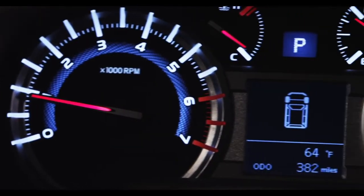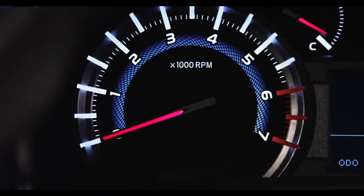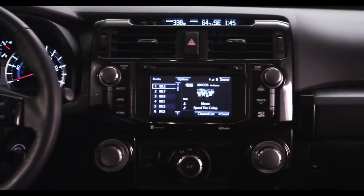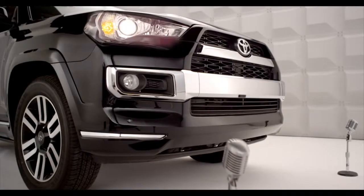Roughing it doesn't have to be rough, you know. The SR5 received a new bright and highly visible Optitron instrument panel that houses the speedometer, tachometer, voltage, fuel, and coolant temperature gauges, plus a multi-informational 6.1-inch touchscreen navigation display that offers a ton of cool functions.